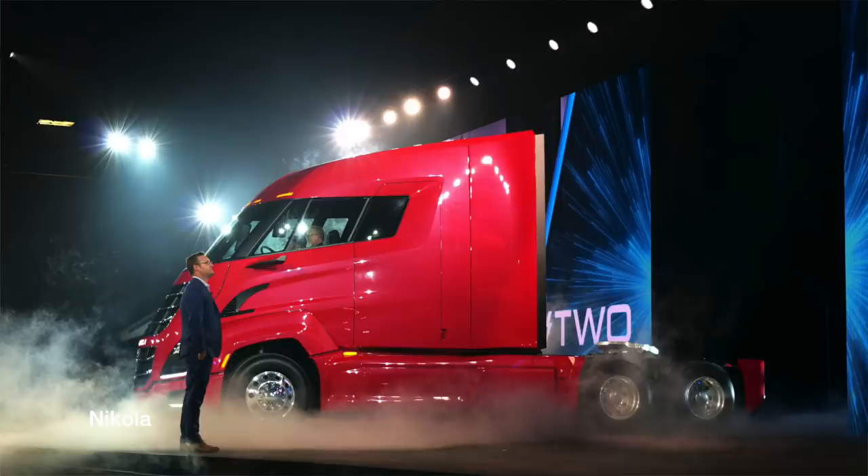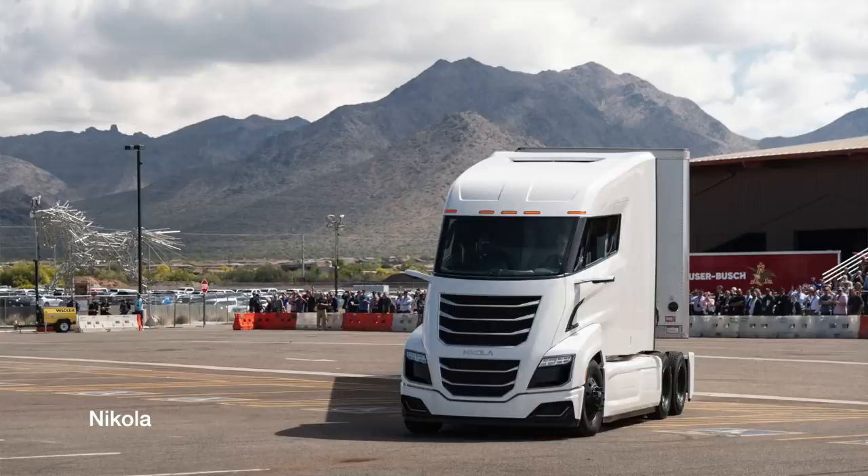I know that's not true because I was at Nikola World 2019 and saw these semi-trucks in person. I saw them driving around. I also got to walk inside of the Nikola 2. They're really impressive — at least their prototypes are. So there's never been any doubt about that.